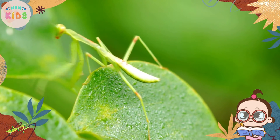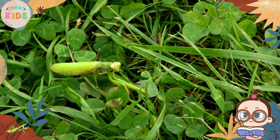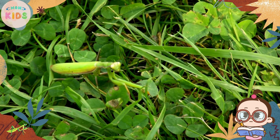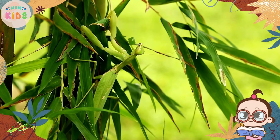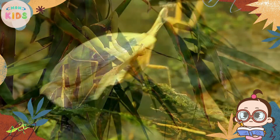Praying mantises are carnivorous insects and feed on a variety of small insects, including aphids, crickets, and moths. They are skilled hunters and have excellent vision, allowing them to spot their prey from a distance.